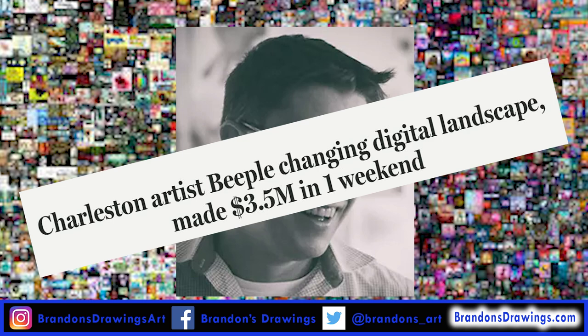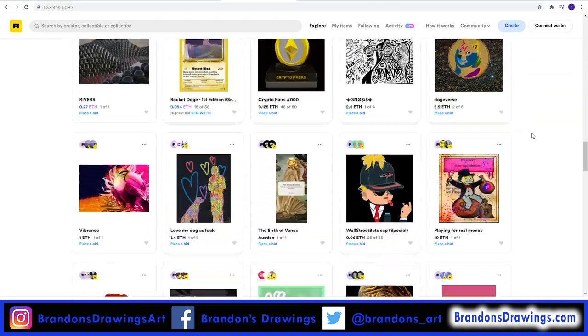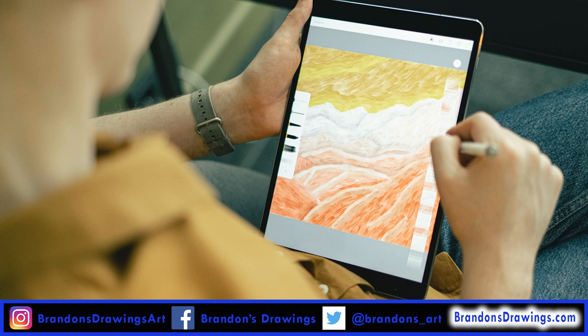While that's the most successful case to date, a wave of digital artists and prospectors looking to buy up artwork from the next Beeple have emerged. If you think you might be the next Beeple, the good news is anyone can sell their art as an NFT.